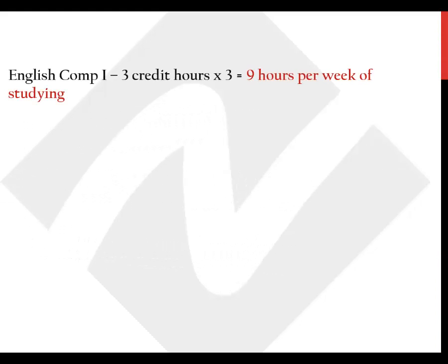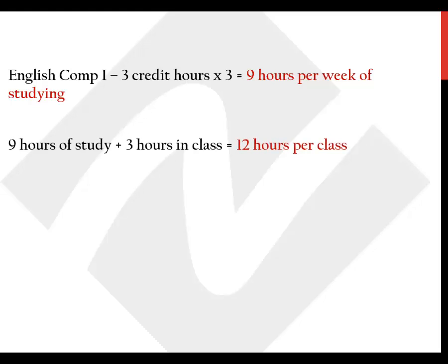For example, a demanding course like English Comp 1 that carries three credit hours and meets three times per week for one hour each time will require nine hours per week of out-of-class work. Those nine hours plus the three hours in class means you'll spend a total of 12 hours on the one class per week. Multiply 12 hours by four classes and you'll have a 48-hour college work week. Add 40 hours of work for a job and you'll be spending 88 hours per week on your job and your classes.